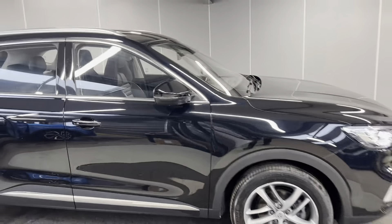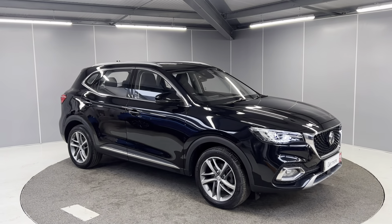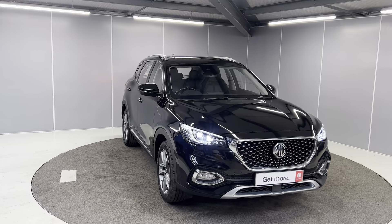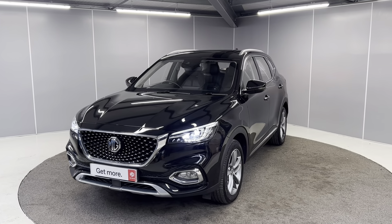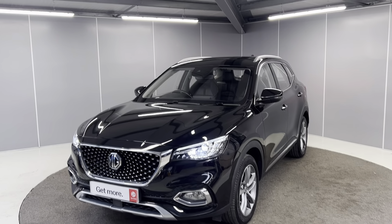And that is just a really quick walk-around video of this 2022 71-plate MG HS Exclusive. If you'd like any more information, feel free to give us a call on the number below, or you can message us on our Facebook page at Lancaster MG. One of our sales team will be more than happy to help. Thanks very much — bye for now!